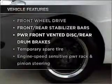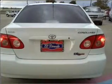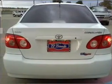Plus, enjoy these notable features that are included in this vehicle: power door locks, power windows, power steering, an alarm system, an AM FM stereo with a CD player, and an adjustable tilt steering wheel.